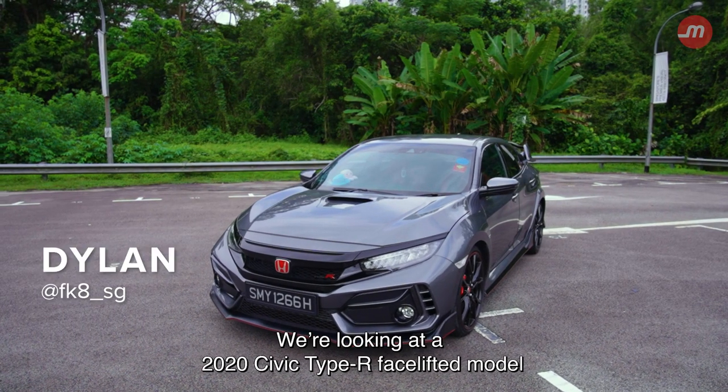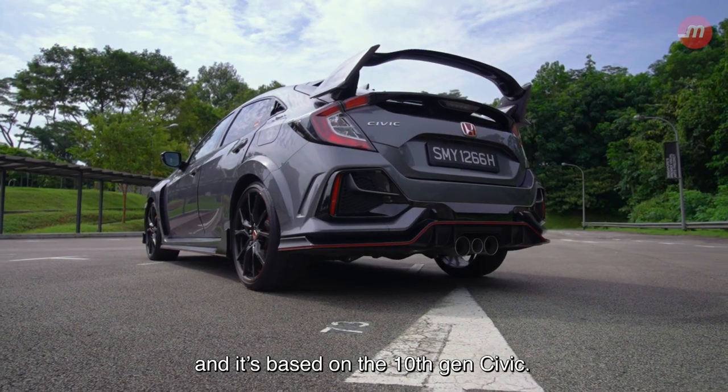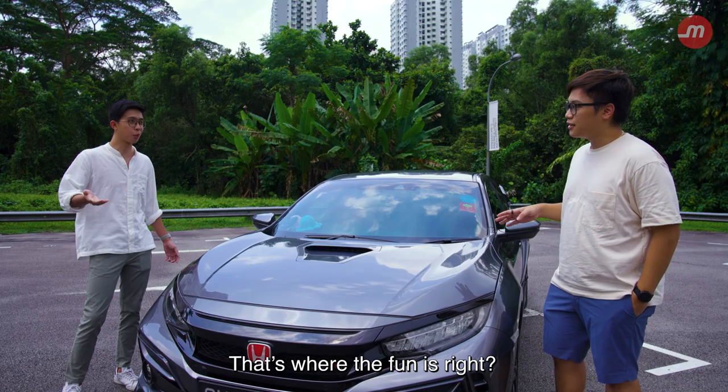We're looking at the 2020 Civic Type R facelifted model. It's imported from the UK and it's based on the 10th-gen Civic. This is the 5th gen of Type R. It's definitely not a fast car, but it's a car that you can take fast around the corners. That's where the fun is, right?